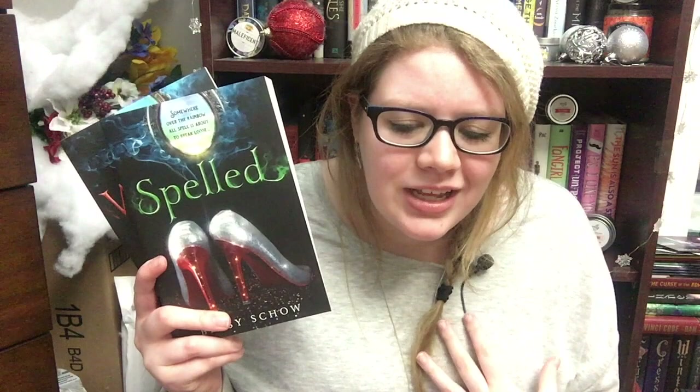The next two books are ones I got because I accidentally got the third book in a series from NetGalley without realizing it was the third book, so I grabbed the first two so I can actually read it. The third book is Banish, coming out around March of this year. The first book is Spelled and the second is Wanted — all three by Betsy Schow. This is a fairy tale Wizard of Oz mash-up slash retelling, and I'm very interested. You guys know how much I love retellings and I don't get sick of them.